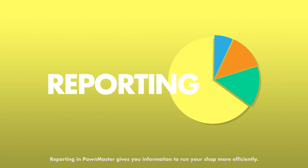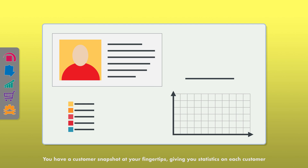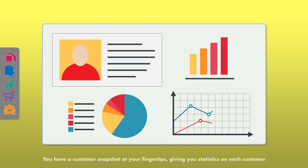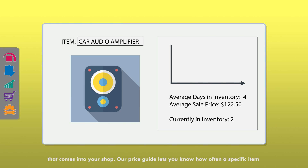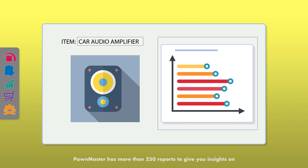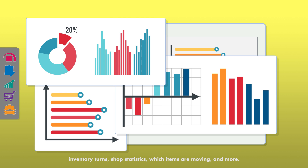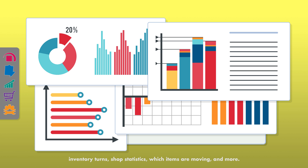Reporting in PondMaster gives you information to run your shop more efficiently. You have a customer snapshot at your fingertips, giving you statistics on each customer that comes into your shop. Our price guide lets you know how often a specific item sells or is redeemed in your shop and for how much. PondMaster has more than 250 reports to give you insights on inventory turns, shop statistics, which items are moving, and more.